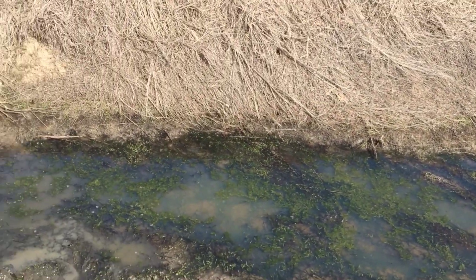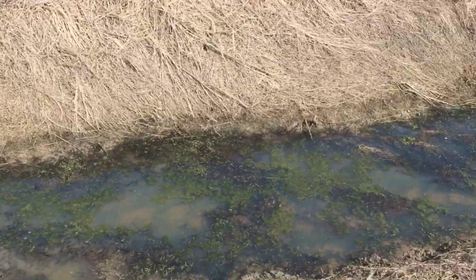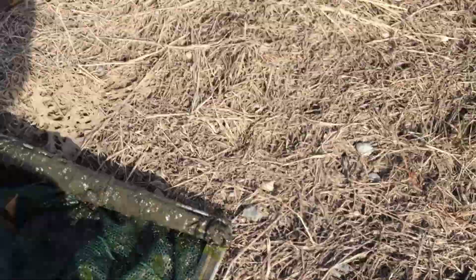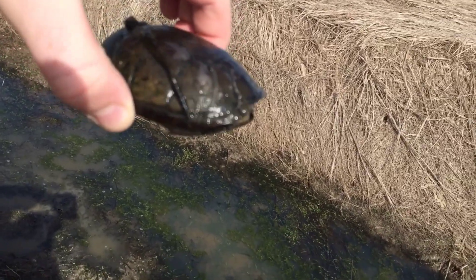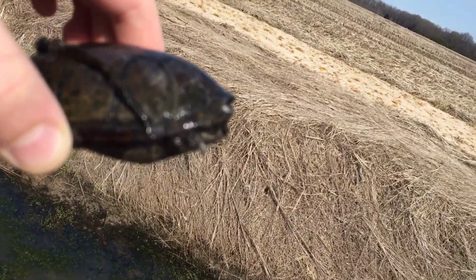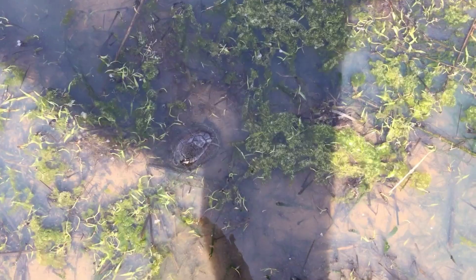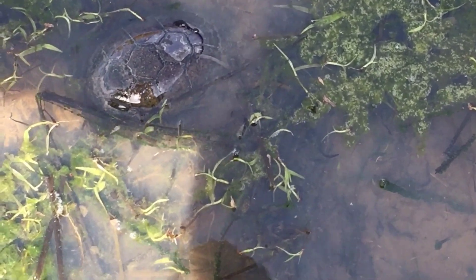I'm out here today walking to my friend Jack's house, and this is our first turtle of the year — a stinkpot turtle, Mississippi Musk Turtle. Looks like a female; she doesn't have long claws. She started to come out, and yeah, that's our first turtle of the year. Mississippi Musk Turtle — we'll probably find some more today with Jack.